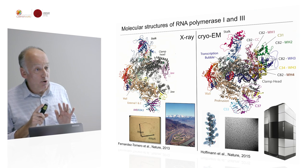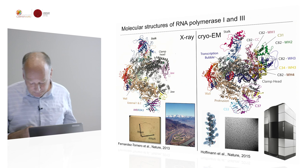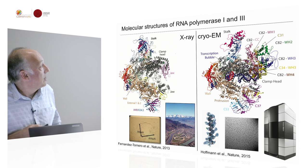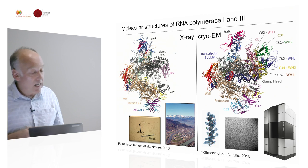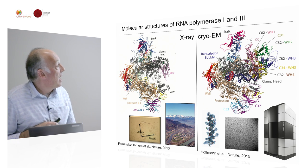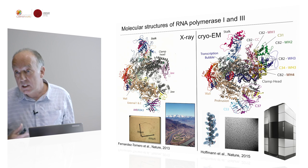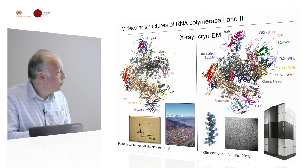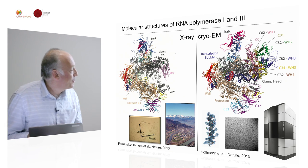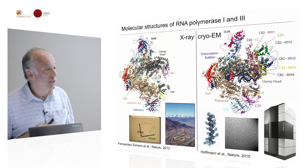I want to give you a short insight into what we have been doing, supported by the ERC grant, and what has been for me one of the most striking events. At the start of the ERC grant, we managed to solve the crystal structure of RNA polymerase 1 by X-ray crystallography. For that you obviously have to crystallize RNA polymerase 1 and then use synchrotron radiation — this is the synchrotron in Grenoble, which is still one of the best. That happened shortly before we started working on the ERC grant.